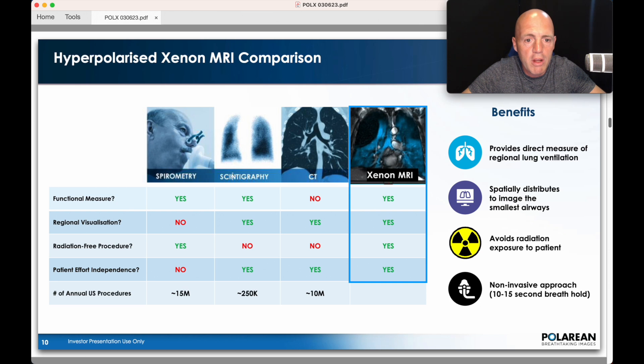Comparing their tech with other companies: there's spirometry, scintigraphy, CT, and xenon with them. On functional measure — yes, yes, no for CT. Regional visualisation — no for spirometry, yes, yes, yes. And you can pretty much see it's radiation-free. Every one of those boxes, Polarian ticks. On patient effort independence — yes, yes. And if you look at the annual procedures: 15 million, this is the US — 250,000, 10 million CT scans in the US alone — not benefiting from this kind of technology.